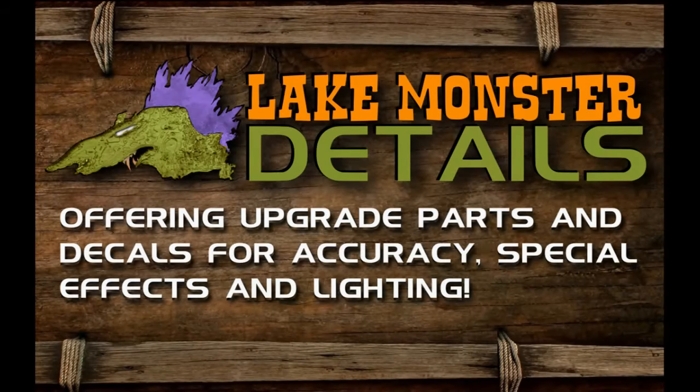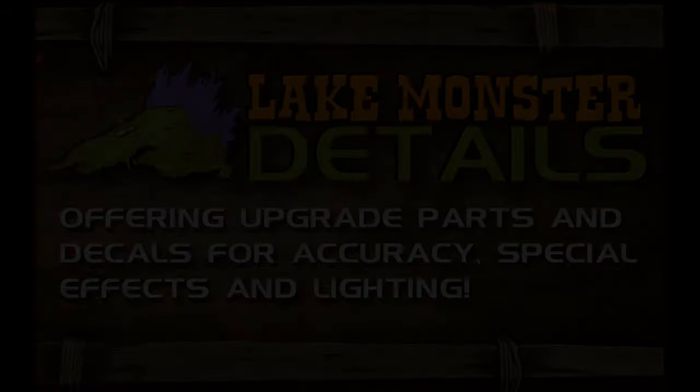This episode is sponsored by Lake Monster Details, producing the Don's Light and Magic Legacy line of parts, offering upgrade parts and decals for accuracy, special effects, and lighting. Visit www.lakemonsterdetails.com and make it glow.